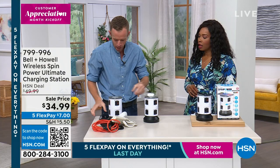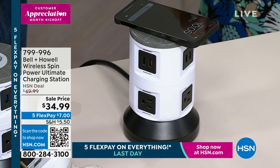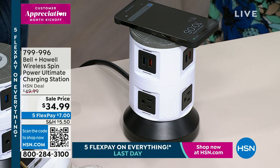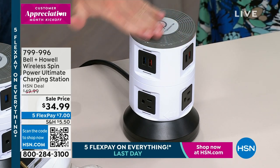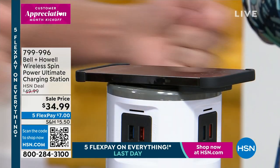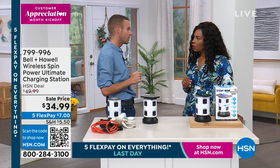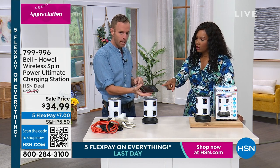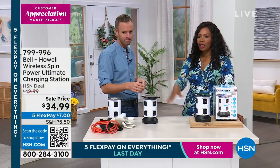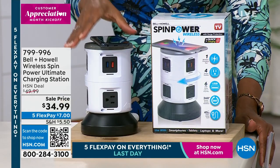Watch this — I'll put my phone on top of the unit. It automatically starts to charge. I got a notification from HSN — I mean, I work here and shop here! Every time you walk in the house, take your phone, set it right on top, it automatically starts to charge. No cords, no cables. The wireless charging pad on top is rapid charging as well.